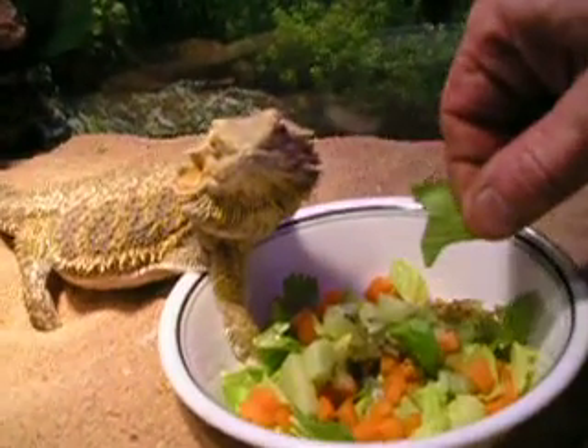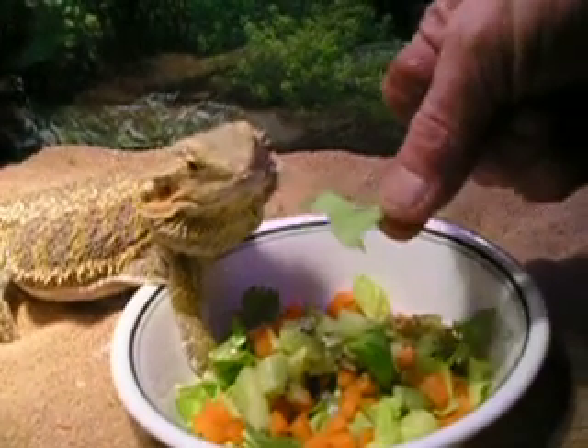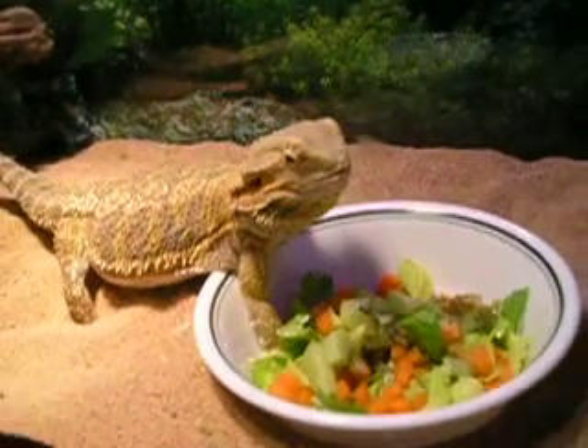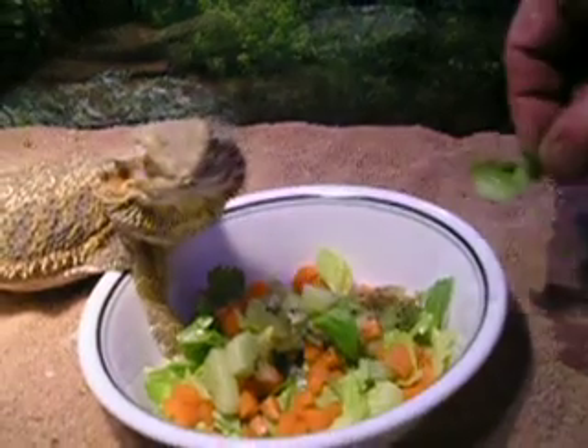All right, here we are buddy. There you go. Here's another piece for him.